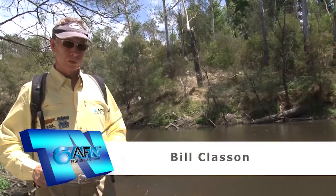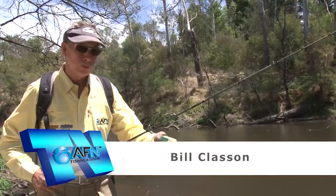You wouldn't know I'm only 15 kilometres from the CBD of Melbourne. I'm on the Yarra River and fishing for some Murray Cod.